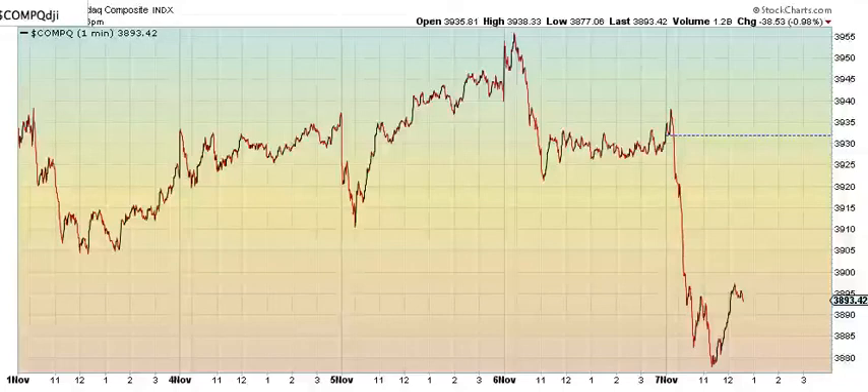This is what's been happening since 2009 — not may happen, but what has been happening. Zigzag, ABC, 5 waves down, 4, 5, reverse, break 0.618 into new all-time highs.